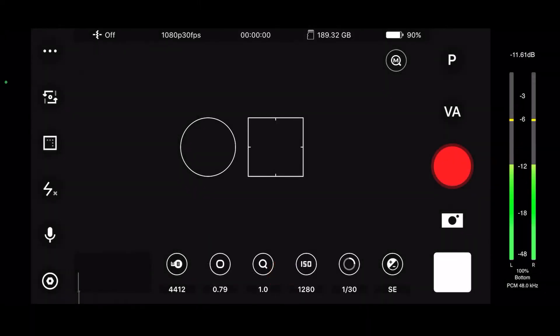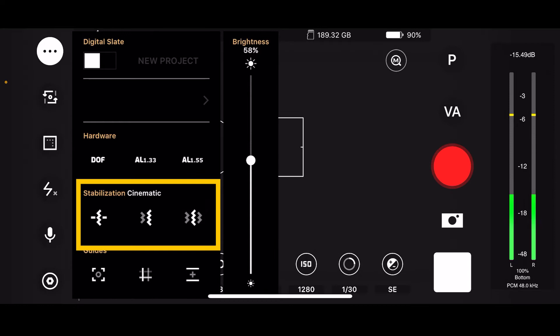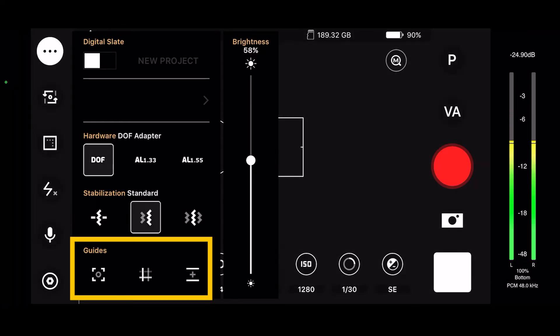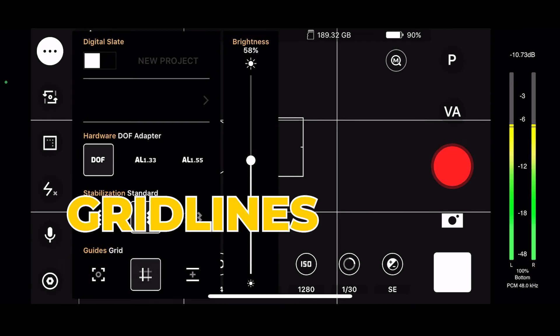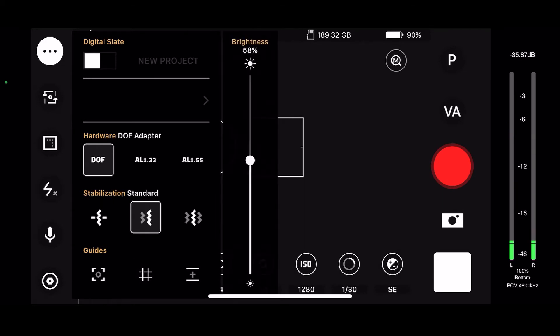Let's switch to landscape mode. Over here on the left we've got digital slate and hardware stabilization. We have different types of stabilization: standard and cinematic — three choices here. Let's go with standard stabilization. Guides down here — we have our center guide, grid lines, and different aspect ratios. Brightness as well.